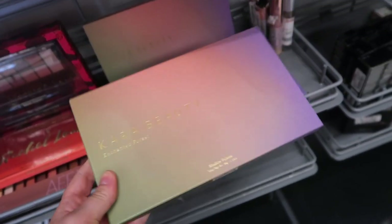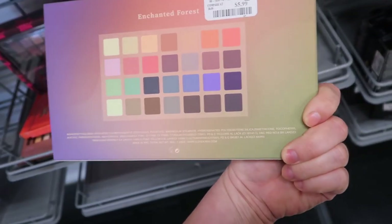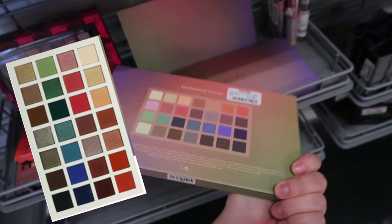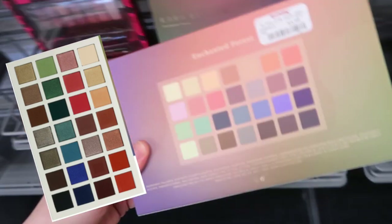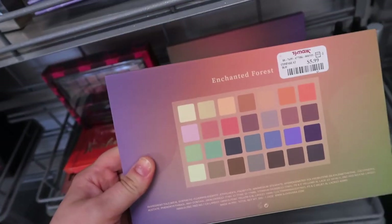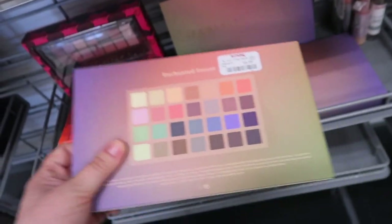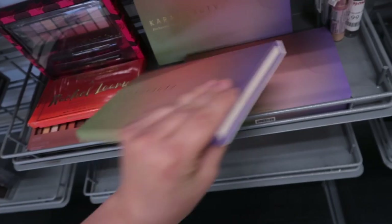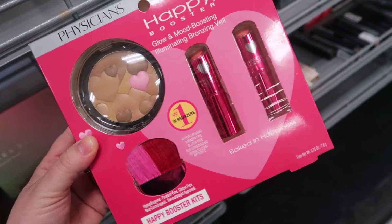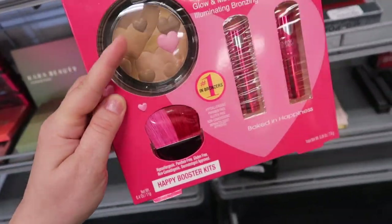This first thing today — they have a bunch of these Cara Beauty palettes. This is the Enchanted Forest palette, which looks nice. These are the colors; I haven't really tried anything from this brand. You guys have to let me know if you like it because I'm super curious. It's going for $5.99 here. It kind of looks similar to like VH Cosmetics or Makeup Revolution. They also have this really cute Physicians Formula set — the Happy Booster Glow and Mood Boosting set.